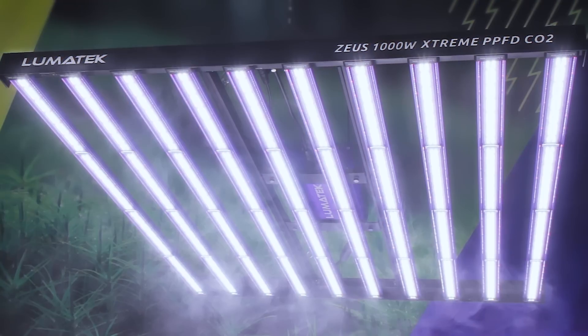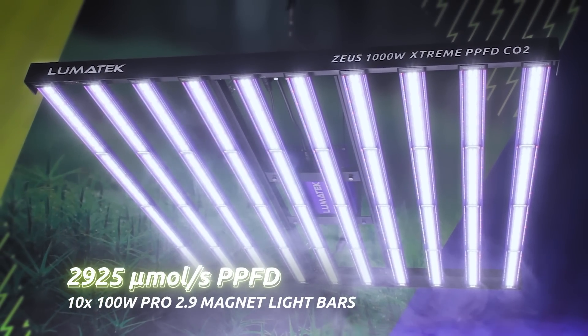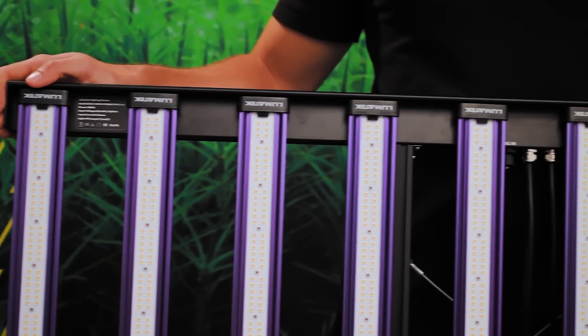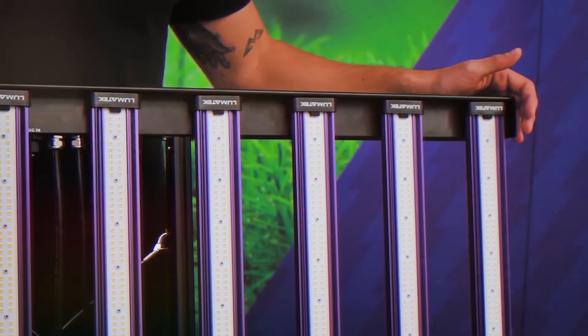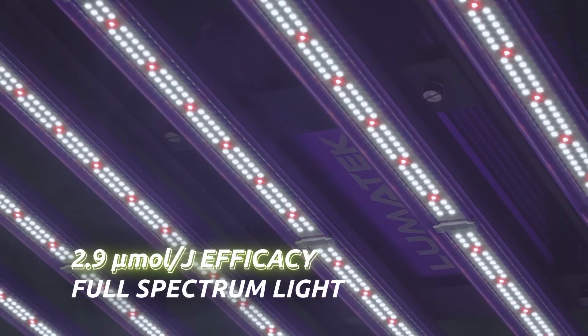Power has just attained a new level in LED lighting, raising the benchmark for horticultural lighting higher than ever before. With an incredible total PPF output of 2925 micromole per second, powered through 10 updated 100W Pro 2.9 magnet light bars, these units provide your grow space with a perfectly uniform spread of pure high quality, full-spectrum light, operating at a world-class 2.9 micromole per joule fixture efficacy.